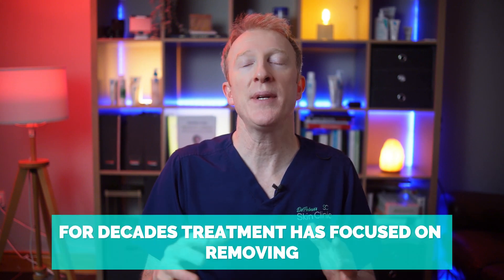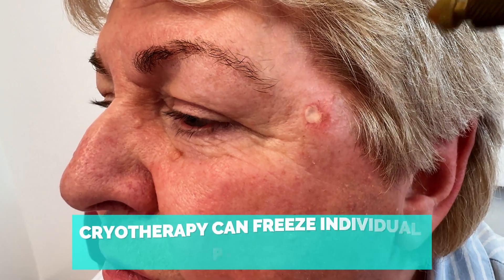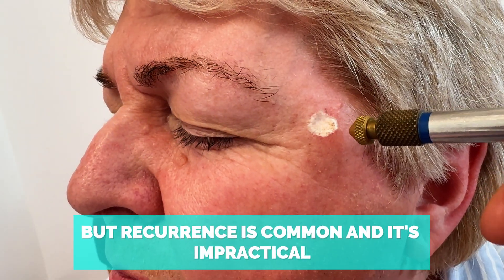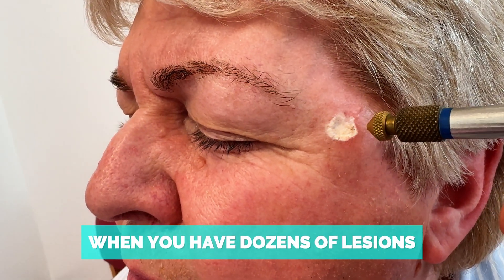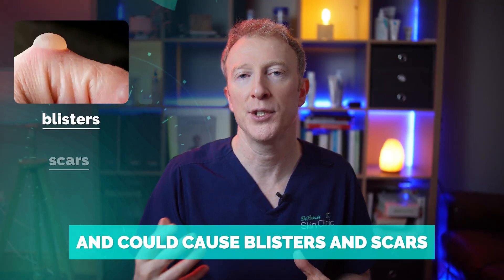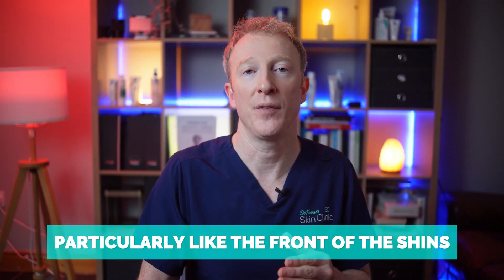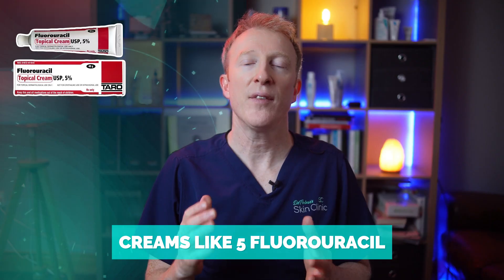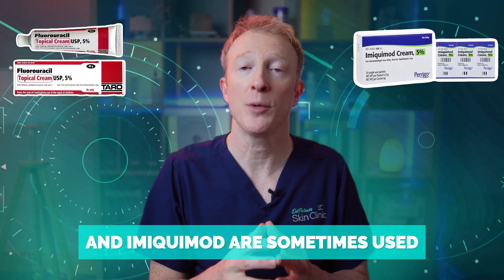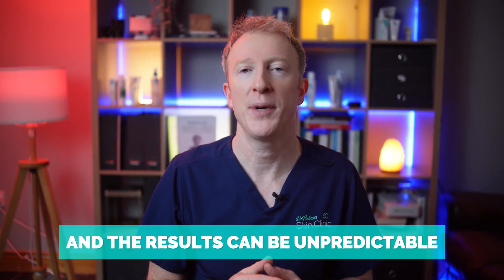For decades, treatment has focused on removing or calming down the lesions. Cryotherapy can freeze individual patches, but recurrence is common, and it's impractical when you have dozens of lesions. It can be quite traumatic to the skin, causing blisters and scars, and can be very slow to heal, particularly on the front of the shins. Creams like 5-fluorouracil, previously known as Effudex, and Imiquimod are sometimes used, but they often cause painful inflammation and the results can be unpredictable.